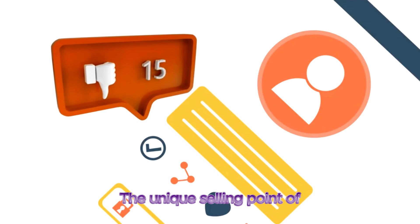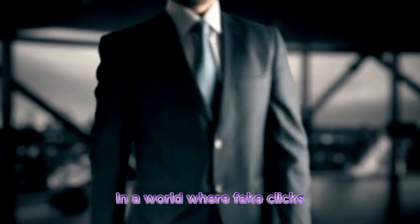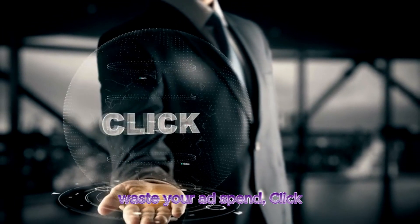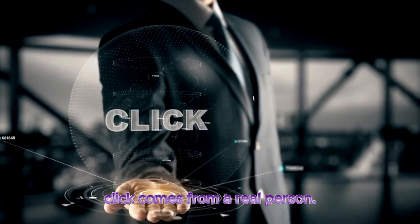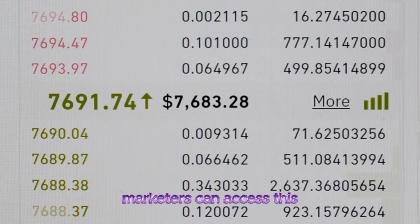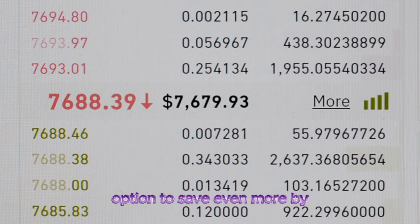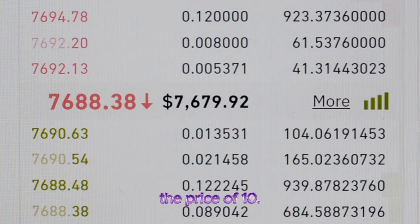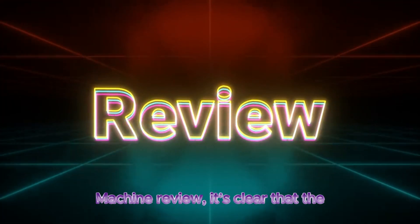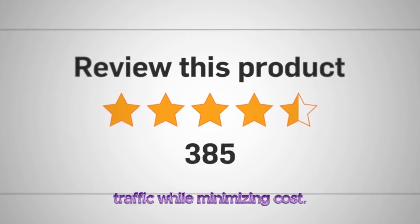The unique selling point of this platform is that it guarantees no bot traffic. In a world where fake clicks and low-quality visitors can waste your ad spend, Click Machine ensures that every click comes from a real person. For only $4.97 a month, marketers can access this automated traffic, with the option to save even more by purchasing 12 months for the price of 10.